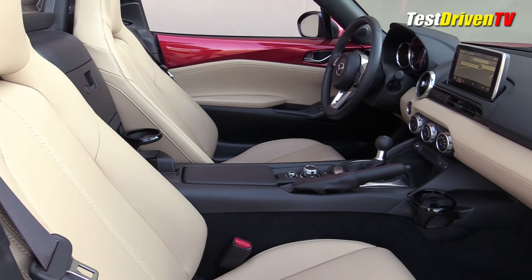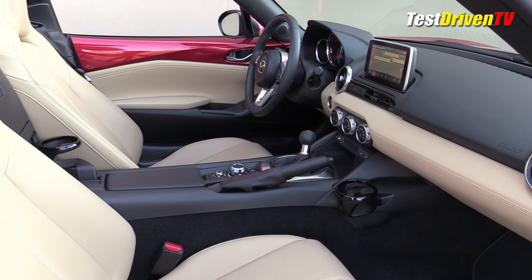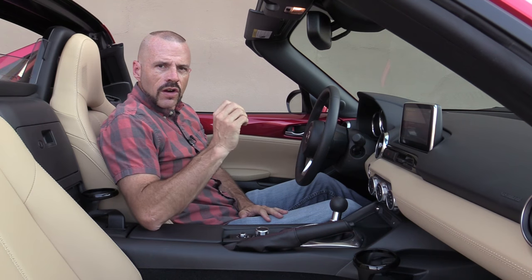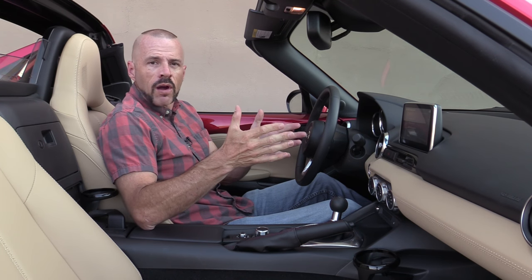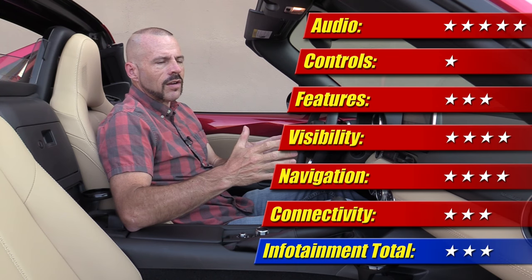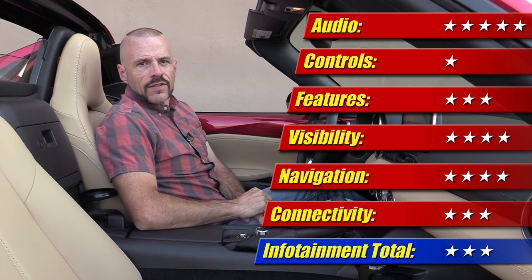I know a lot of you out there who own Mazdas might say I'm complaining too much. But I drive a lot of different brand cars, and every other brand has made this work in a way that doesn't drive me bonkers. It's also missing features you'd expect: no Apple CarPlay, no Android Auto. There's a lot of improvement to be made. Even though the audio is very good, this is still a three out of five star system.